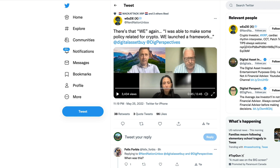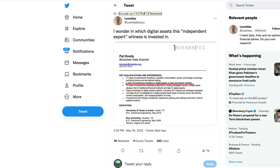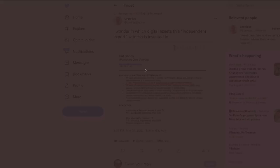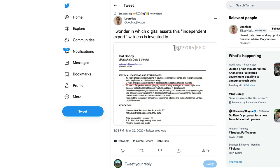William Hinman said 'we launched a framework' — a collaborative effort, not just his personal opinion. This matters enormously because the personal opinion portion of the Hinman speech is so important to the Ripple SEC lawsuit. Leonidas posted Patrick Duty's resume, noting key qualifications including three years of experience investing in digital assets on spot and futures markets. Leonidas is asking a very poignant question: was Duty invested in Ethereum? If so, could that be a conflict of interest?